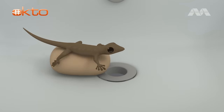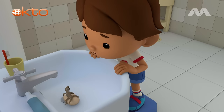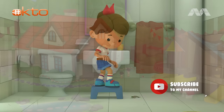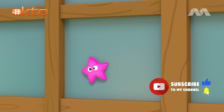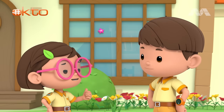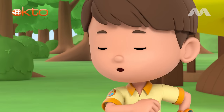Woohoo! Let's see you top that, Leo. Not bad, Katie. Now, my turn.